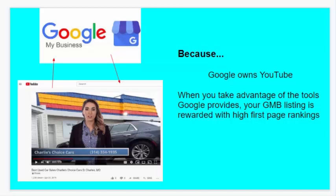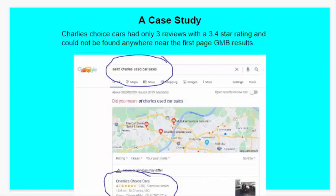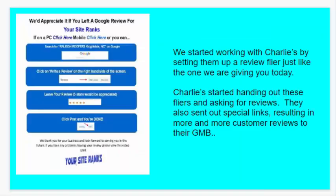Here's a case study. A company that we work with, Charlie's Choice Cars, had only three reviews with a 3.4 star rating and could not be found anywhere near the first page GMB results. We started working with Charlie's by setting them up with a flyer just like the one that we're giving you today. Charlie's started handing out these flyers and asking for reviews. They also sent out these special links, resulting in more and more customer reviews to their GMB.